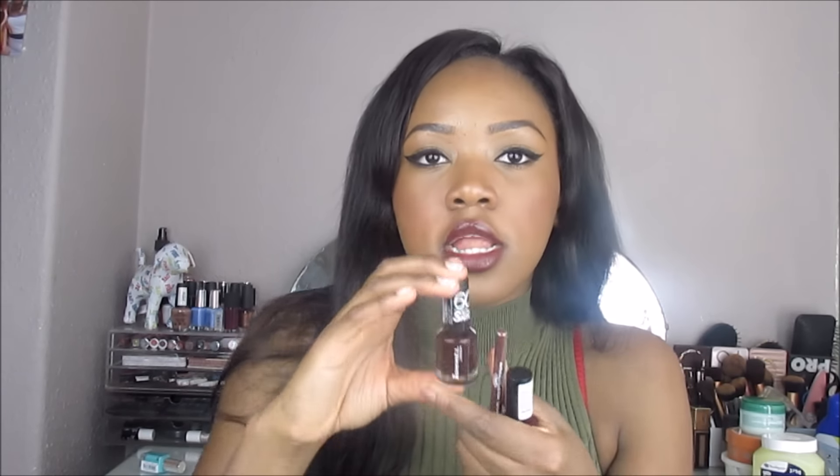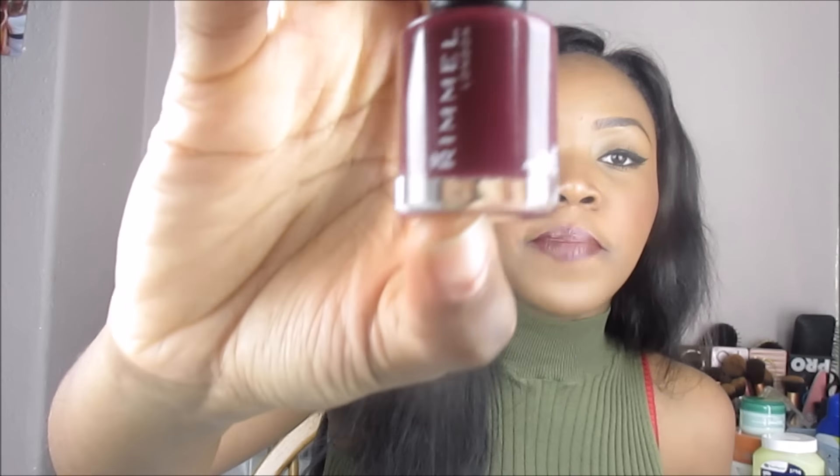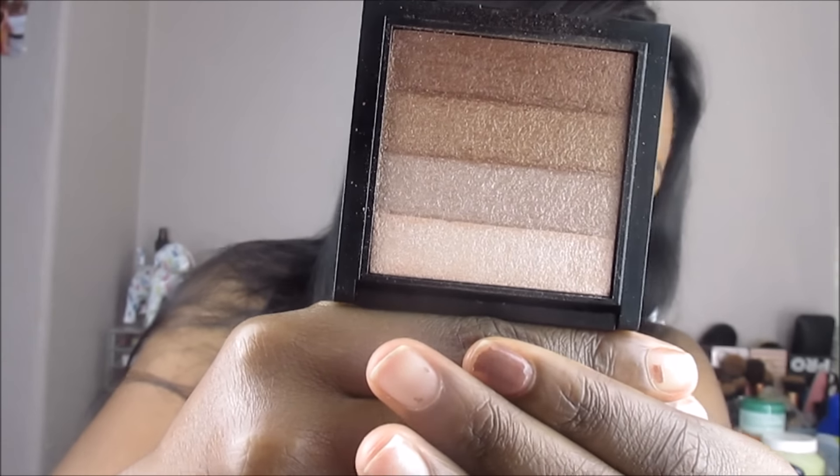Continuing with Rimmel, I got the Rimmel London 60 Second Super Shine nail polish in a dark burgundy-brown color, and also in the color Berries and Cream, which is a deep berry color. From Natural Collection I got the lip liner in the color Espresso, just a brown color. Finally from drugstore, I got the 17 Instant Glow Shimmer Brick wash-off — you can see the pigmentation on the swatch.